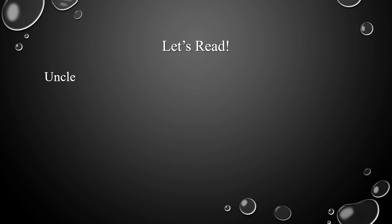Now let's read the following words together: uncle, just, hug, junk, sun.